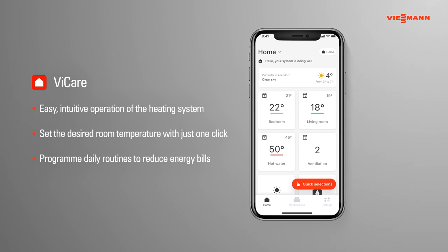Most importantly, it enables the system to be directly connected to a Viessmann-trained installer who can remotely monitor the heating for added peace of mind.